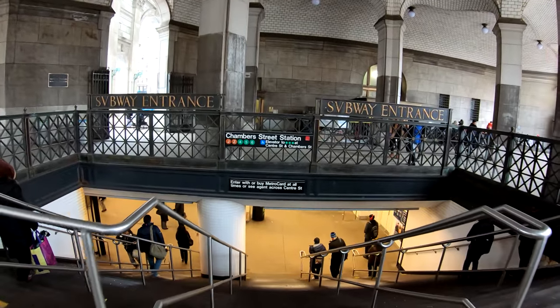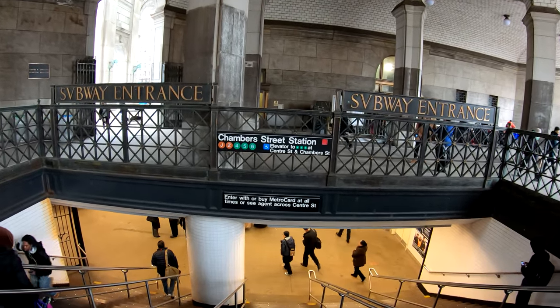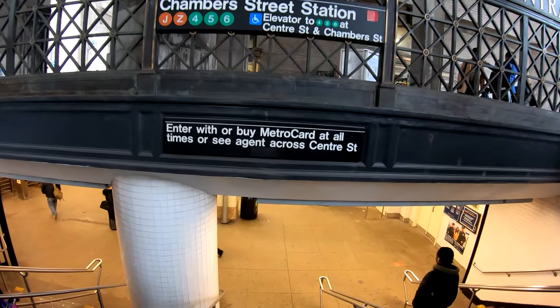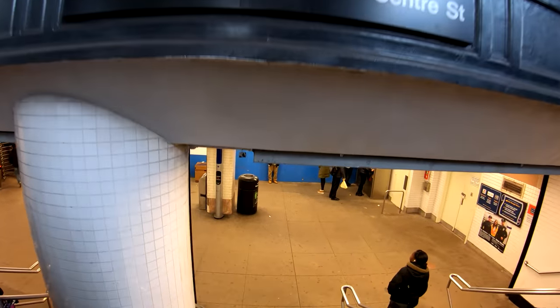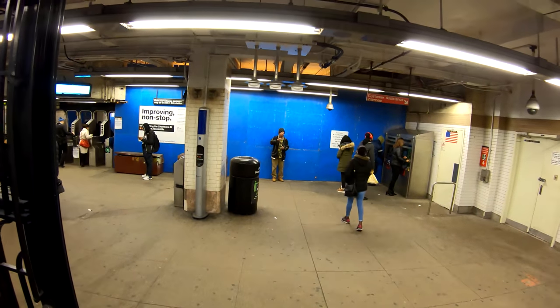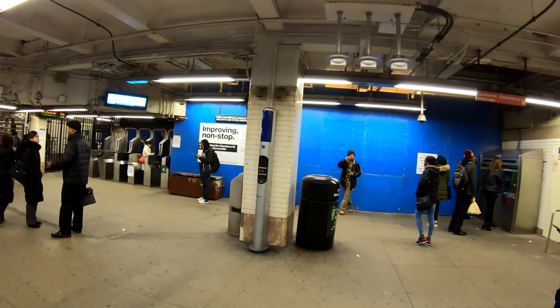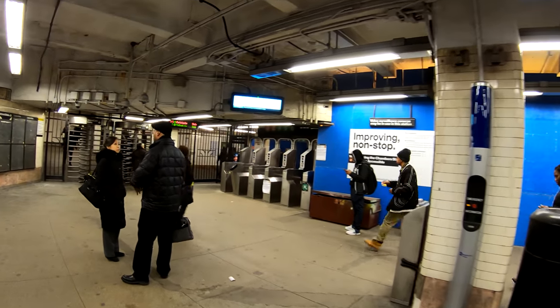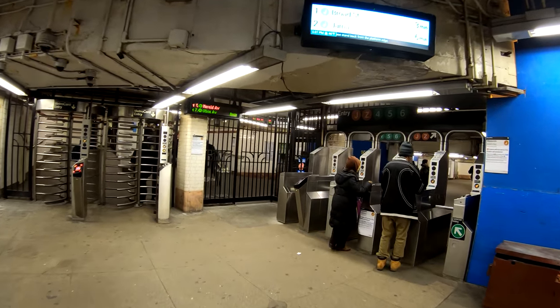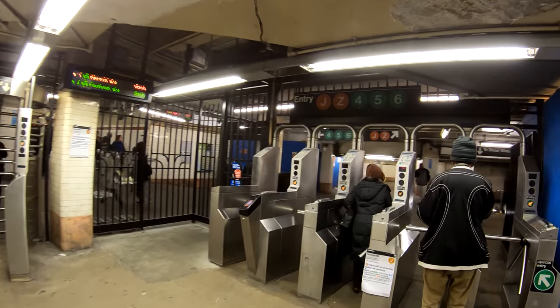This is the Chambers Street Station. It is also shared by the Brooklyn Bridge City Hall Station — that's the name on the IRT Lexington Avenue side. The IRT stands for Interboro Rapid Transit, and where I'm about to go is the BMT platform, which stands for the Brooklyn Manhattan Transit side.